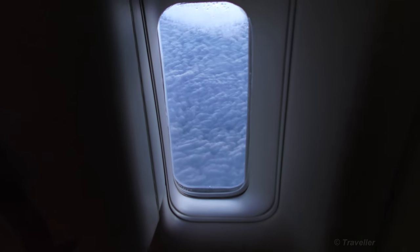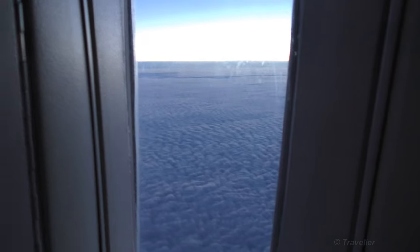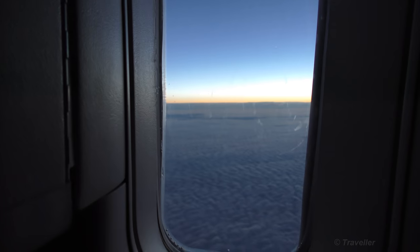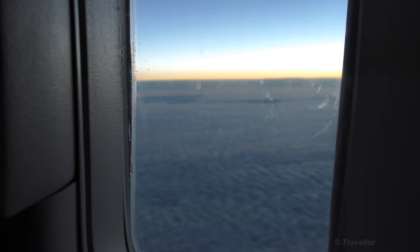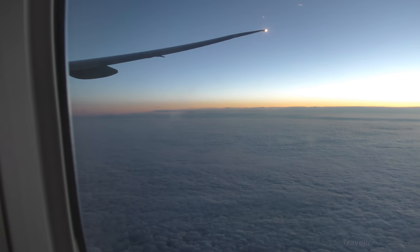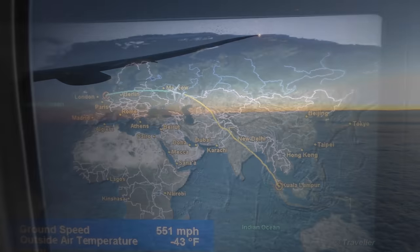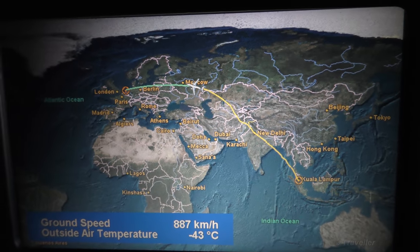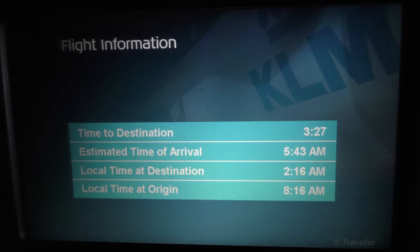I just want to show the view from the window by the lavatory — nice view. Check the little clouds. What a beautiful morning here at 9,000 to 11,000 meters. The view has started to become a lot more interesting. We are approaching Moscow now — it's pretty cloudy over Moscow. At least there was Russia outside the window.